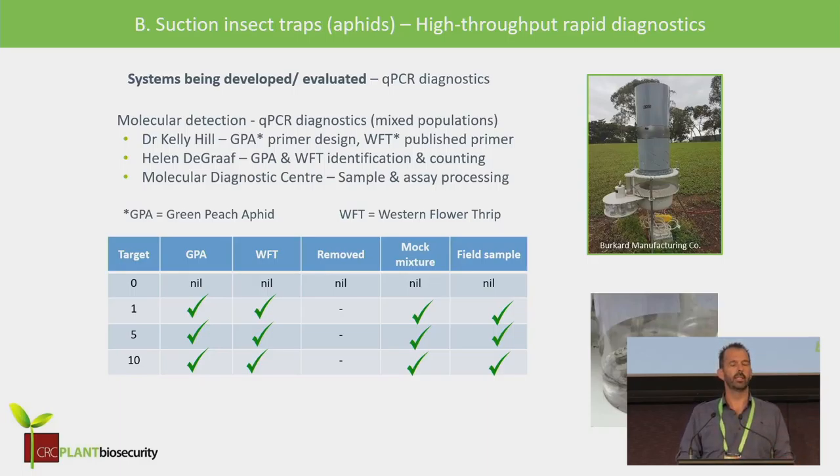A lot of the data, particularly on aphids, was visually identified — a lot of work for our taxonomist Helen Brodie, who did many of those counts. We want to migrate the detection and diagnostics of these targets to molecular tools. At the molecular diagnostic center at SARDI, we did a proof of concept using primers for western flower thrip and one developed by Dr. Kelly Hill for green peach aphid, to show whether we could identify as low as a single aphid in a mixture. The results from spiked suction trap pots showed we could detect down to a single aphid.